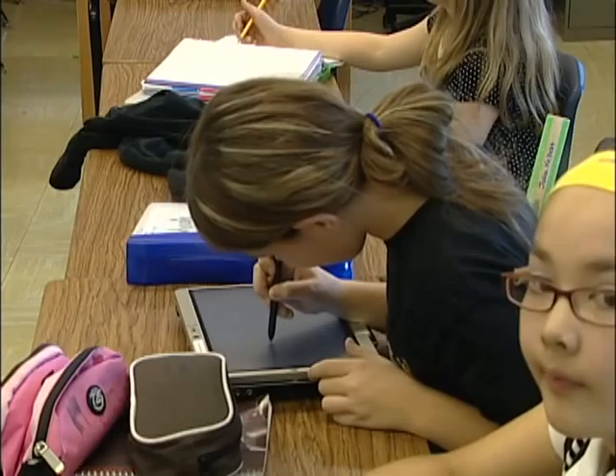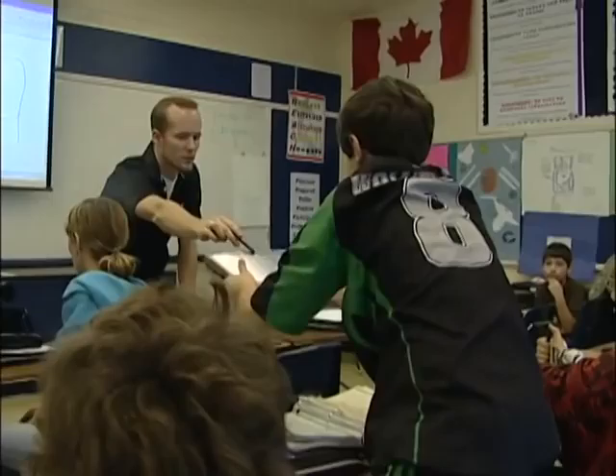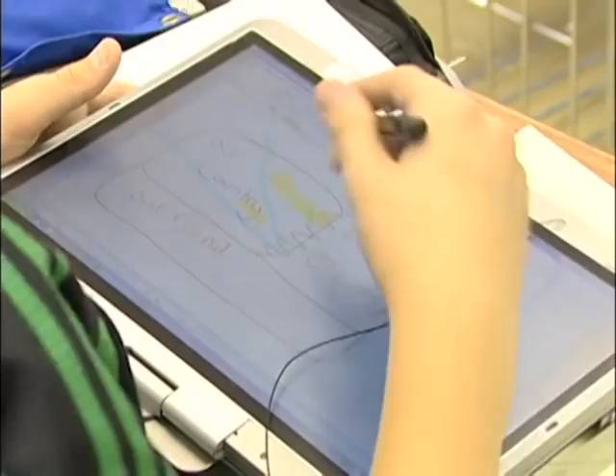Last year, Wilson was one of five schools in Canada to take part in a project sponsored by Hewlett Packard. Several teachers were supplied with tablets and the school was set up for wireless communication. The tablets performed so well, the school bought 25 more — one for every teacher.